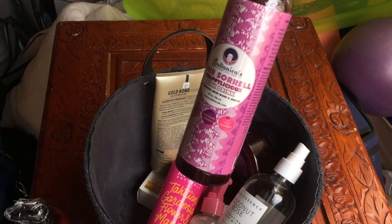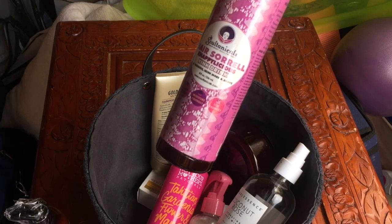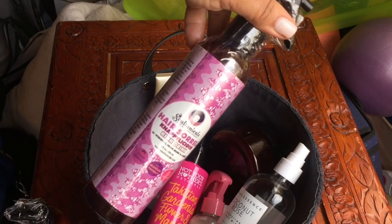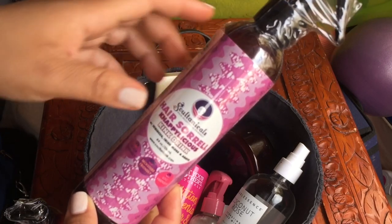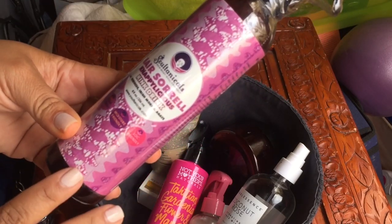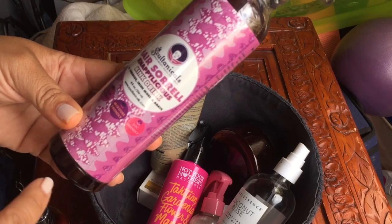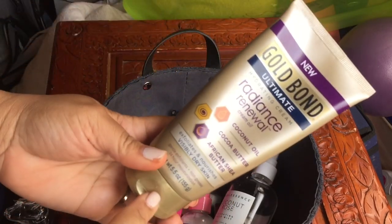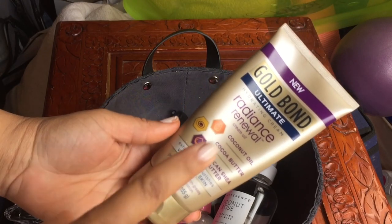I also want to review the Surreal Nappylicious Kink Drink. I got this because it's also glycerin-free, and a lot of the sprays I'll show you aren't. This one is supposed to refresh your hair, so it will be really good when I want to refresh my twist-outs.